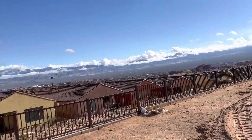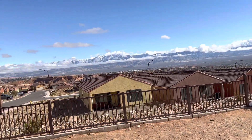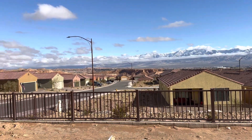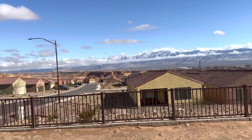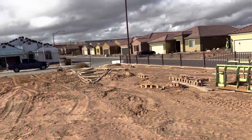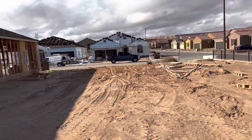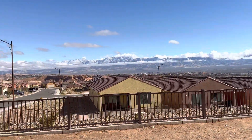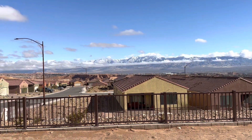This is lot 151 in Crimson Ridge, and it is a Retreat Series lot, so any of the Retreat homes can fit on this lot. It is on the corner, which is nice. Awesome view lot here.